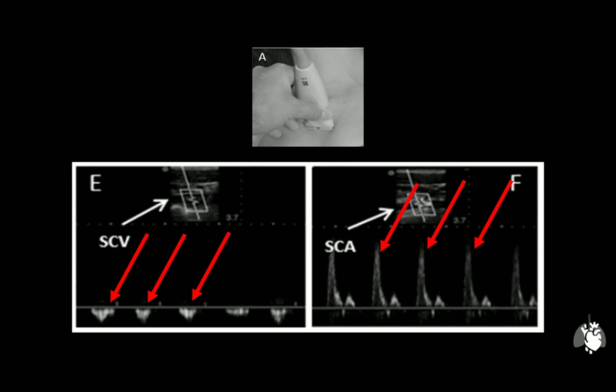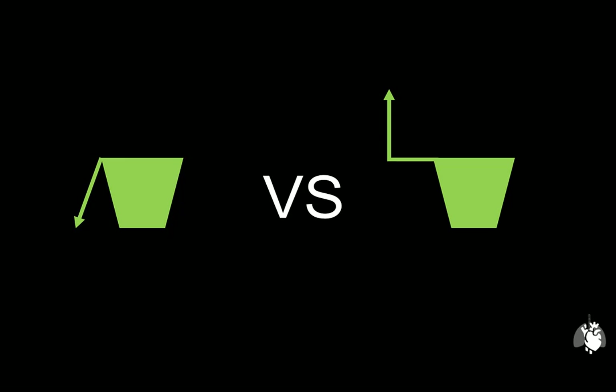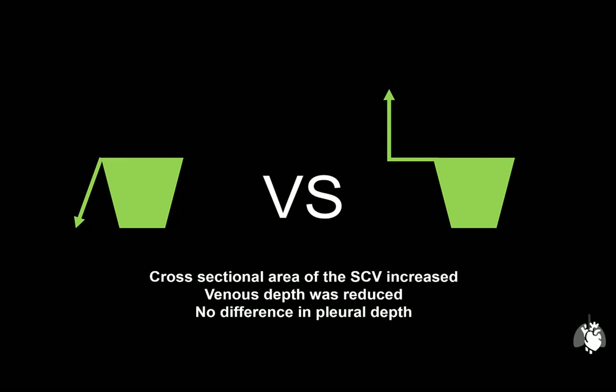Does arm positioning change the visible vascular anatomy on ultrasound? This anatomical study using ultrasound visualization of healthy non-pregnant volunteers aged 18 to 50 compared a neutral arm position to 90-degree abduction, 90-degree flexion of the shoulder, and external rotation. It was demonstrated that in the abducted arm position, the cross-sectional area of the vein was increased and the depth of the vein was reduced. Unfortunately, there was no difference in the distance to the subclavian artery or the pleura. Note that this was an anatomic study only.